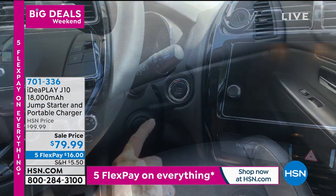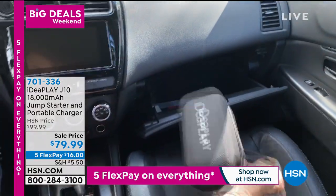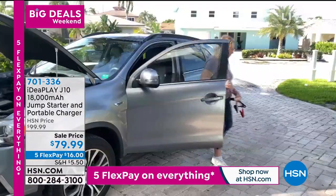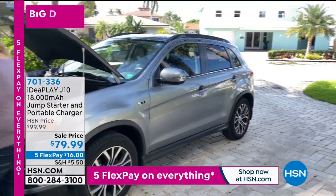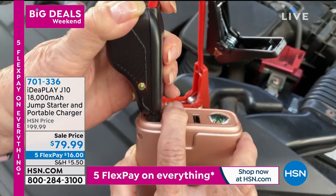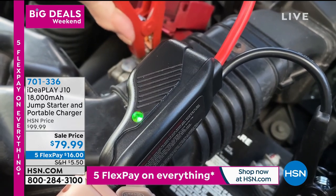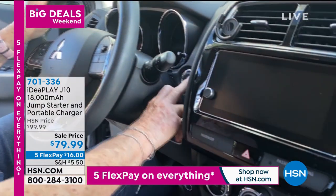The battery we're offering today is from IdeaPlay. IdeaPlay makes some of the most powerful portable batteries out there. In this particular case, you're looking at 15,000 milliamps — so powerful it can charge your tablets, your phones, and this can even jumpstart a car. That's how powerful this one is. We have a sale price today at $20 off.